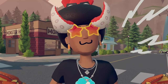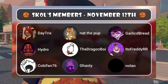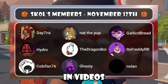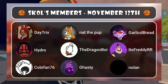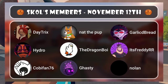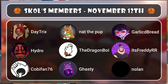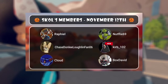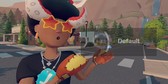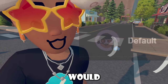Want to get on my good side? Join my channel memberships! Members give me money every month and I give them perks like shoutouts in videos and sneak peeks, for as low as $5. Shoutout to current members: Daytricks, Nat the Pup, Garlic Bread, Hydro, The Dragon Boy, It's Fetty RR, KobyFan76, Ghastly, Nolan, Raphael, Netflix 69, Chase, Curb, Cloud, Box David, and Default — who couldn't be added to the images in time. Join the family or I'll find you.